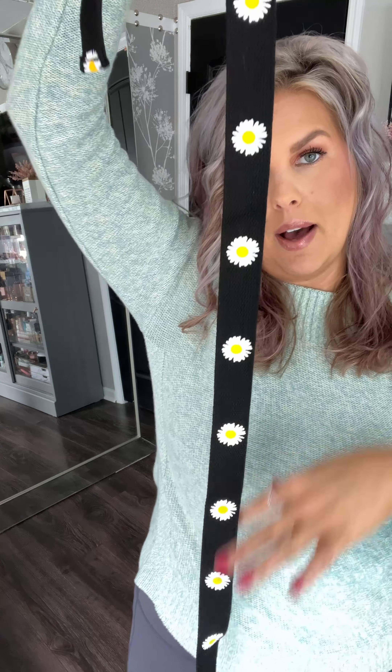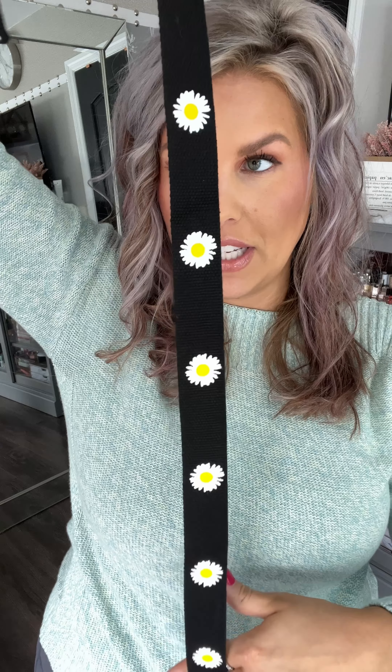We're gonna style this belt. I know it's daisies, but I'm probably gonna call it sunflowers like a million times. Something when I see white and yellow, my brain just farts and says sunflowers. Maybe if you have some Gas-X for my brain, that would be perfect.